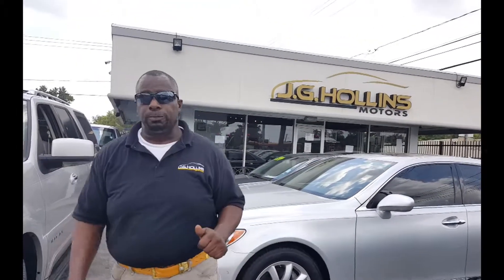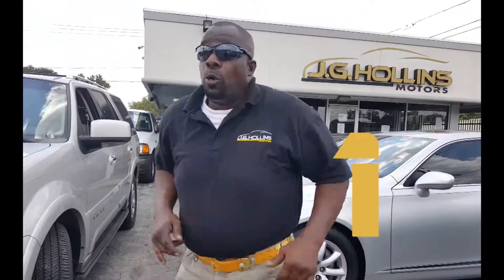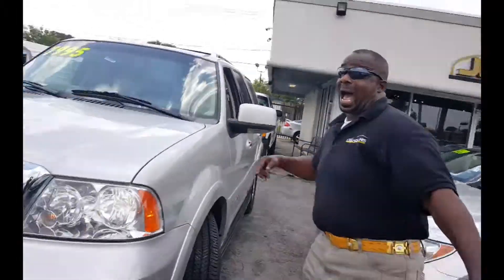I'm your salesman, Will Pacheco. If you're looking for a vehicle and you're having a hard time out there, do yourself a favor — come on down to J.G. Hollis Motors, 211 Tidwell Road. Phone number is 713-699-5540. We're here, we listen — uno, dos, tres — we get you in and we get you out.